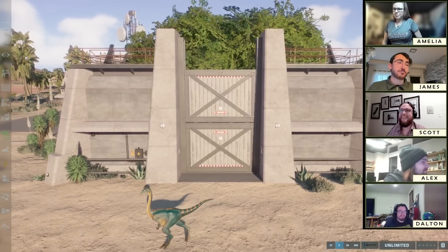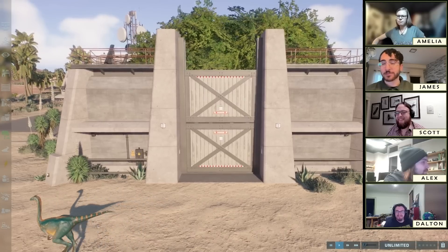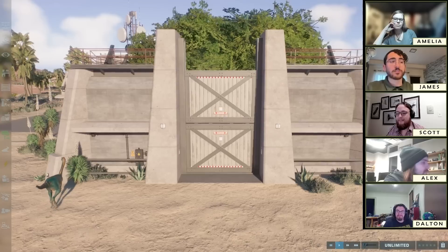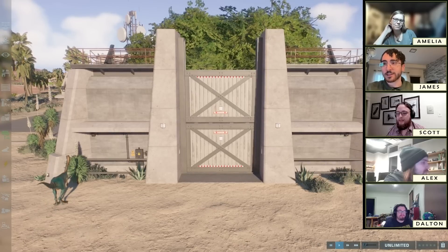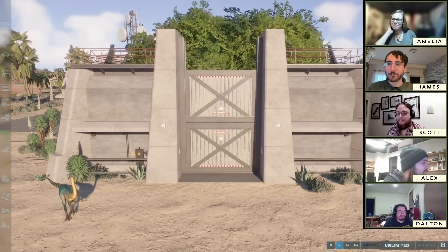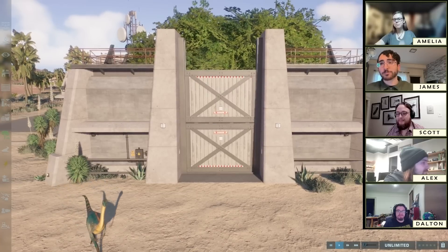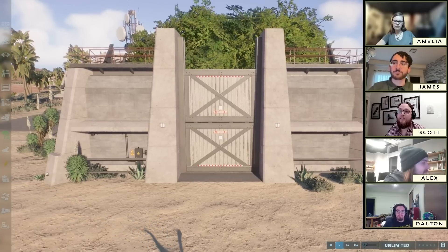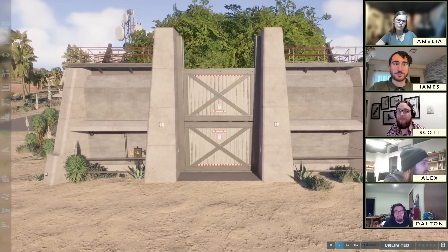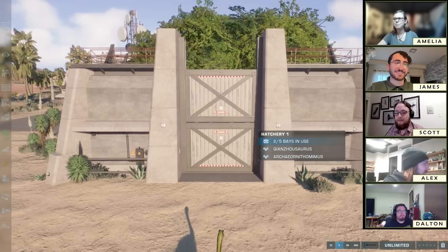Before we take a look at Archaeornithomimus, remember to like and subscribe — even though this video is about Archaeornithomimus, which I know isn't very incentivizing. But it would be really cool of you to do it. Like it in solidarity, like it for the fact that we went through this for you.